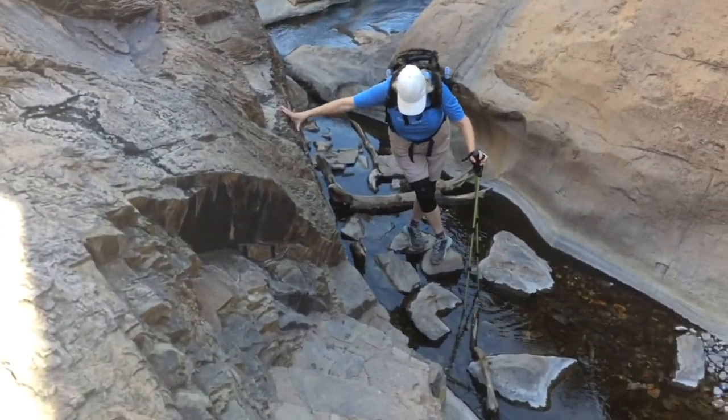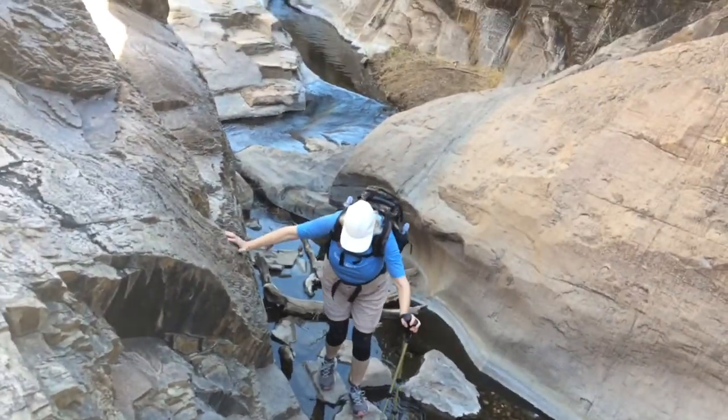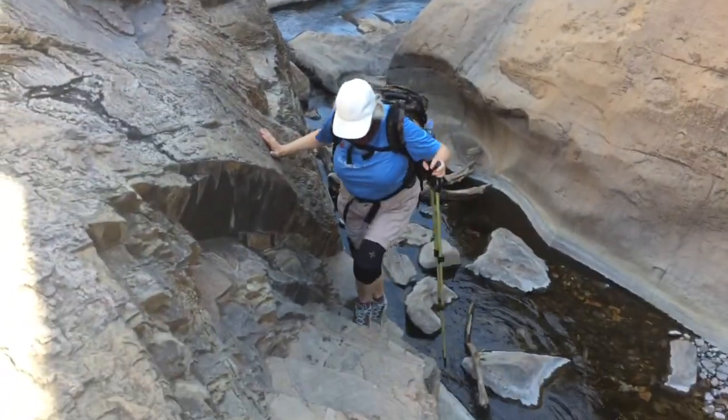I'm glad you don't have your big pack on today — don't crush your feet. There we go. After about a half a mile in the slot canyon, all of a sudden this view opened up in front of us.